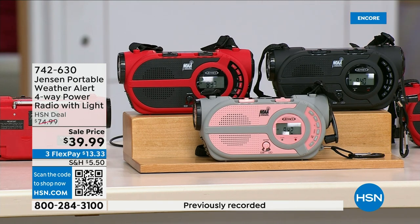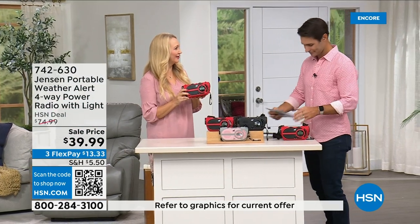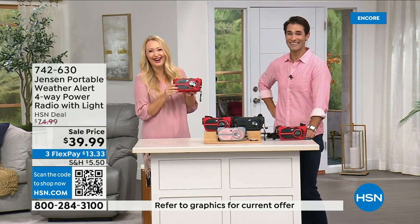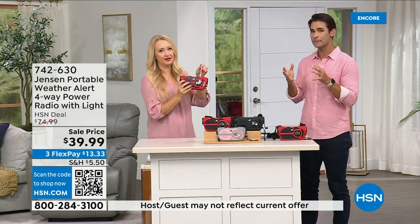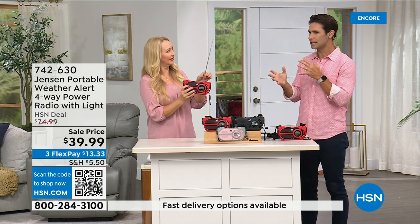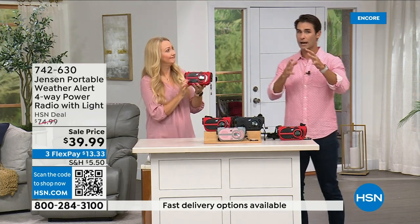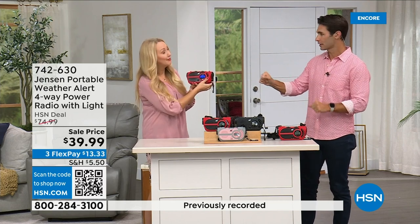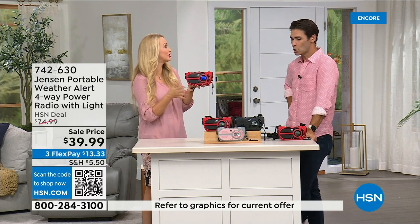This is completely off-grid capable. It's from Jensen — a brand we all know, around since 1927. This is the ultimate in preparedness: have it before you need it. Things can happen anywhere. It's $39.99, available in red, black, and gray and blush. Laurie Leland is here. No state is immune to natural disasters — it's not a matter of if but when. Be prepared.